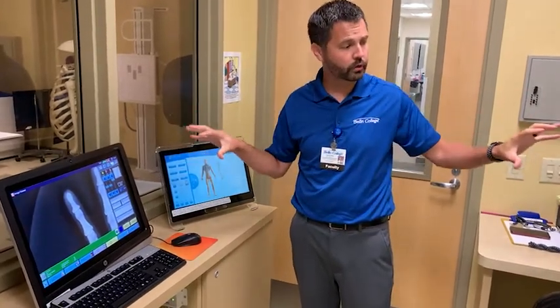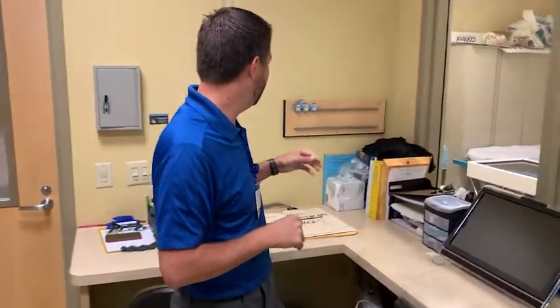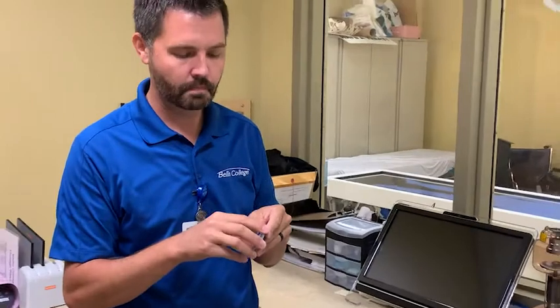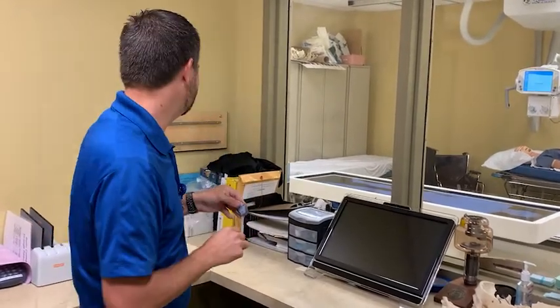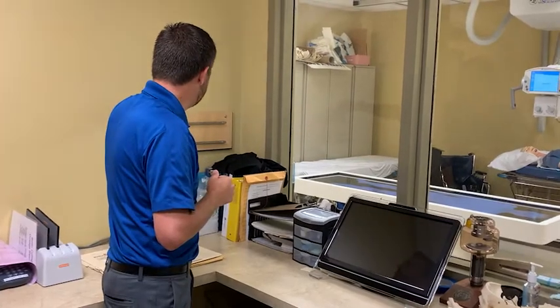Our control room controls both of our radiology labs. Every student and faculty member wears one of these radiation monitoring badges. This monitors how much radiation our students and faculty receive in clinical. Every three months the badge gets sent away and I get a report documenting how much radiation our students received — typically it's very, very minimal, but we track it to be on the safe side.